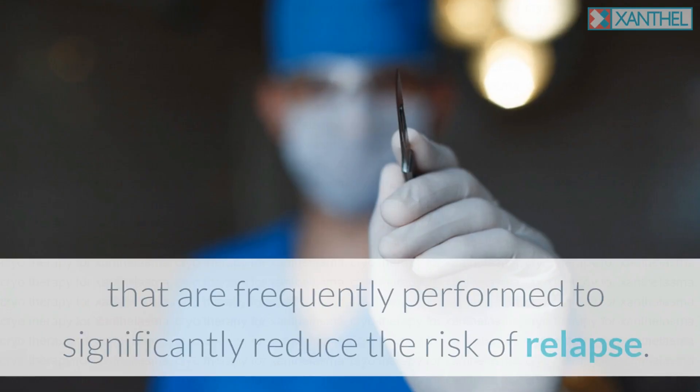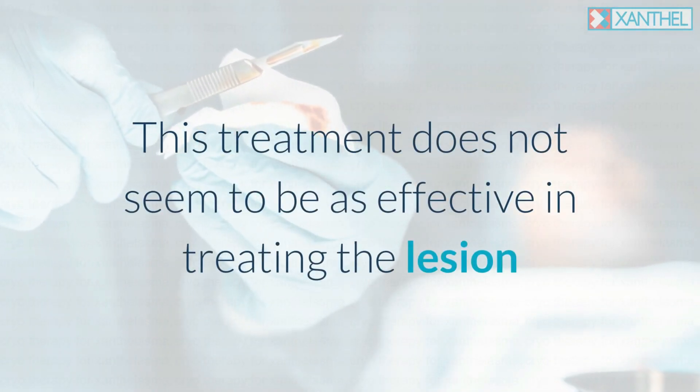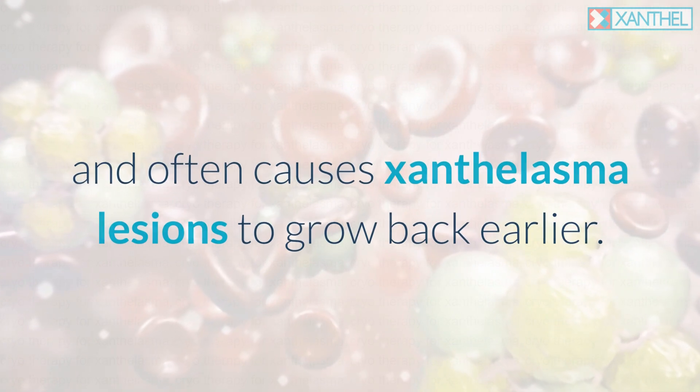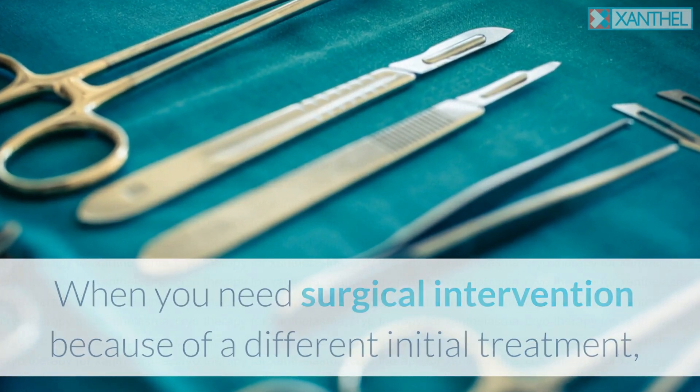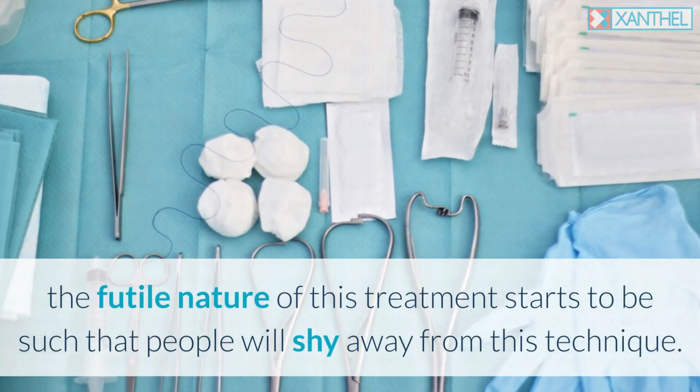Surgical excision is one of several treatments frequently performed to significantly reduce the risk of relapse, but this treatment does not seem to be as effective in treating the lesion and often causes xanthelasma lesions to grow back earlier. When surgical intervention is needed because of a different initial treatment, the futile nature of this approach causes people to shy away from this technique.